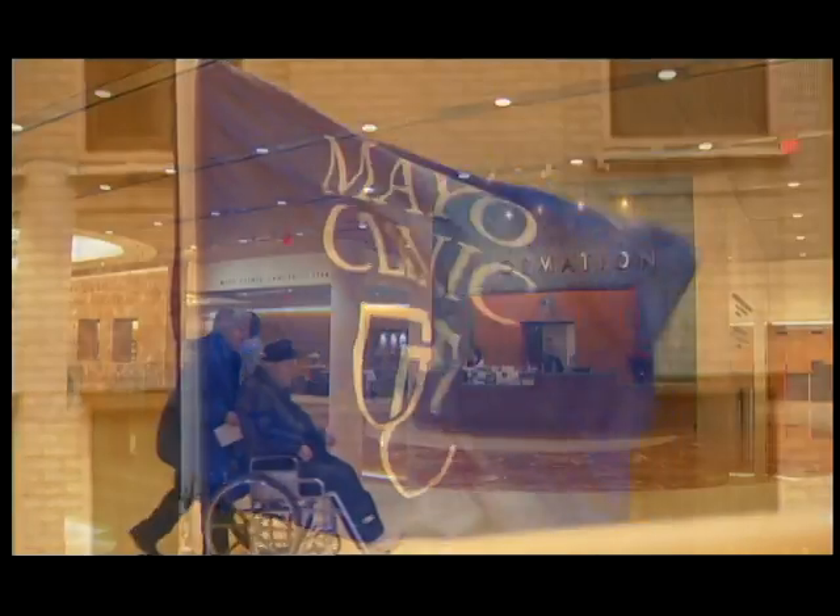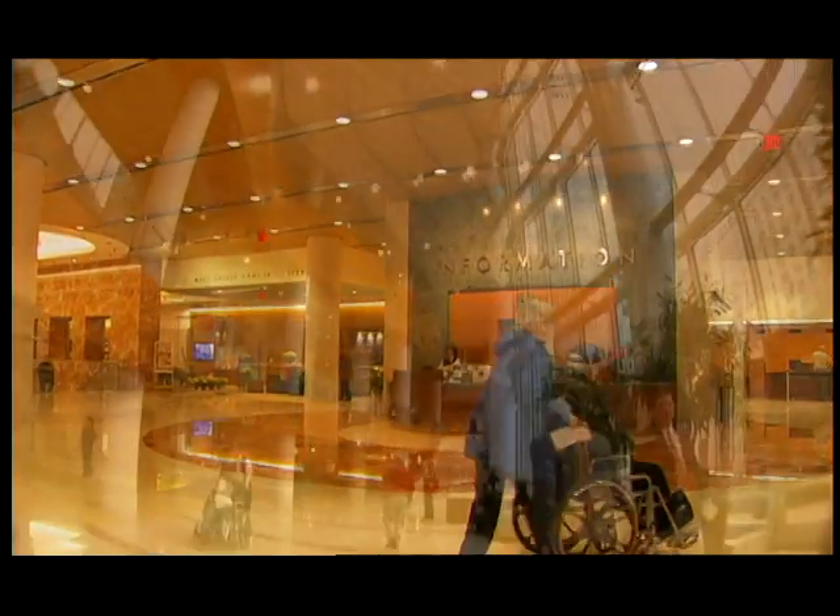The Mayo Clinic, as most folks know, is one of the most recognizable brands in health care. Mayo Clinic's mission in life is to provide the best care to every patient every day.